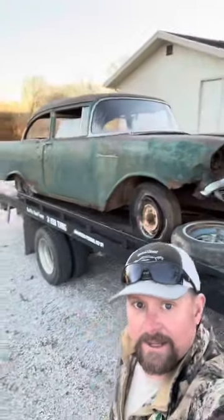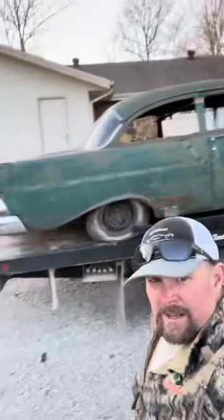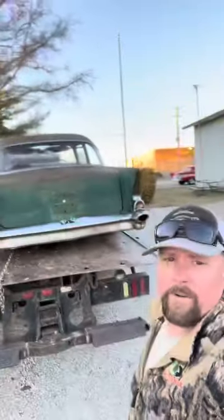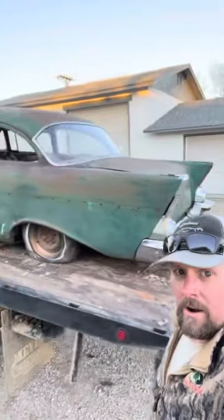Red Dirt Road Customs and Classics. This is Adam Freeman here and we are walking around a 1957 150 California-built Chevrolet two-door post car.